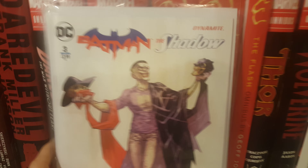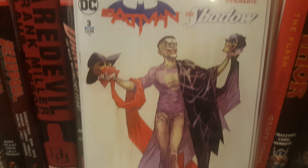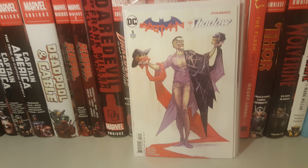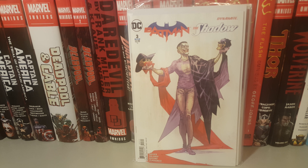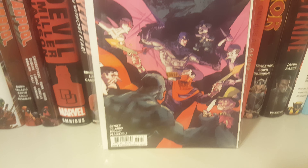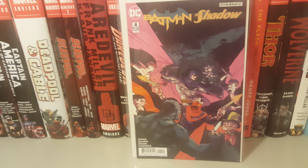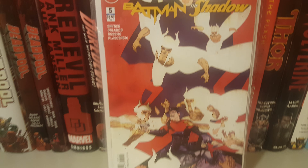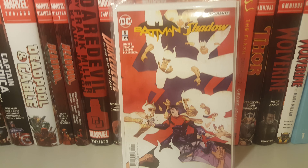Then issue three featuring the Joker with the skulls of Batman and the Shadow. Then issue four, then issue five, and last but not least issue six.